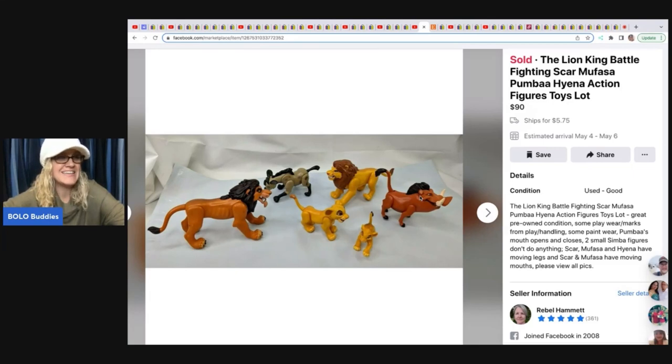She sold this for $90. She picked it up at a consignment sale for $8, and that was on Facebook.